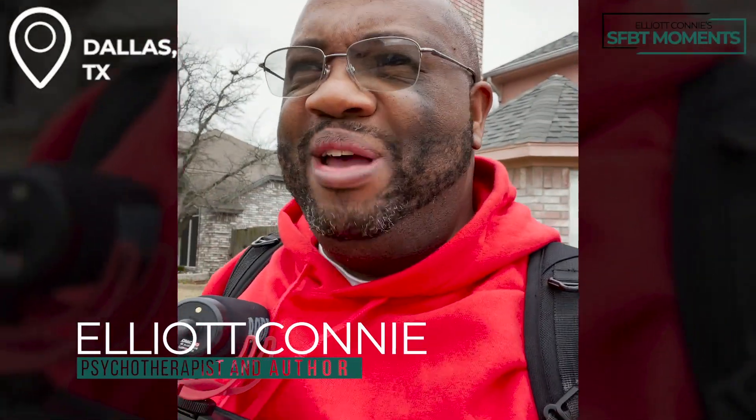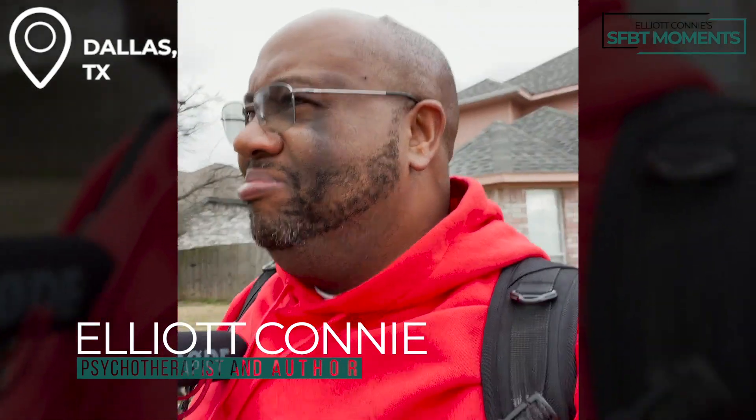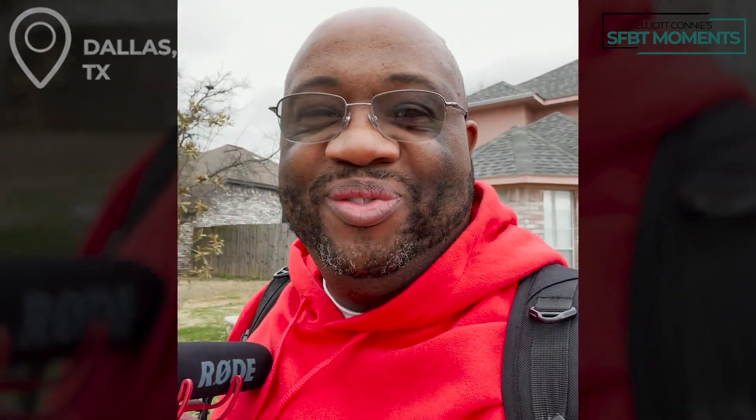I've been thinking about how to make a very specific point in solution-focused practice, and I had a really good idea this morning — I was literally laying in bed. So I'm going to eat hamburgers today and prove a really specific and important point to you. Come with me, I'm going to enjoy some hamburgers and show you why this one thing is so important.